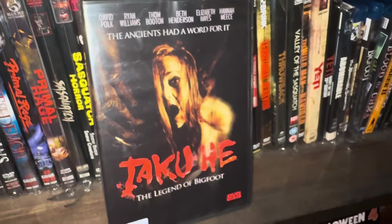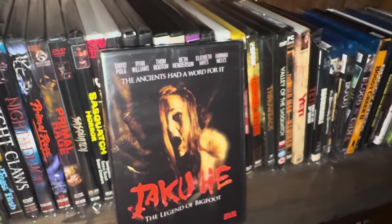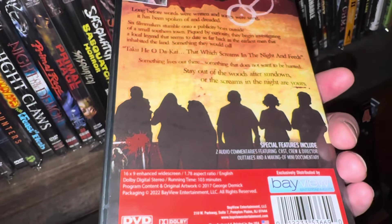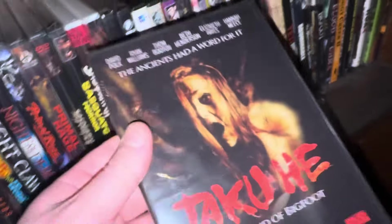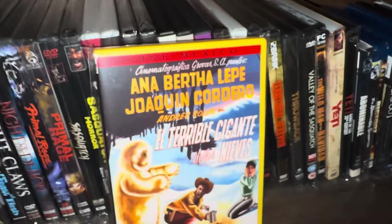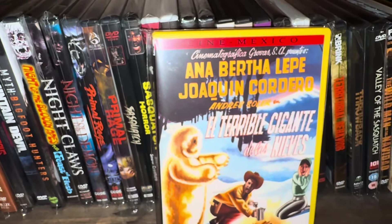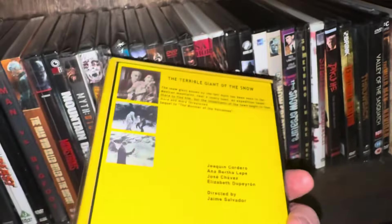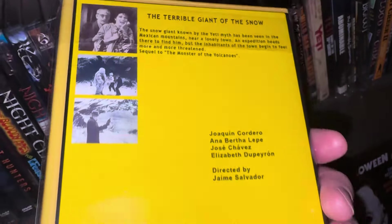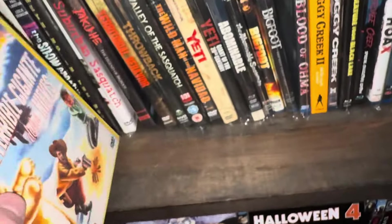This one is called Takuhi — a Bigfoot movie based on the ancient Native Americans. The ancient Native Americans had a lot of stories about Sasquatch, and this was kind of a take on that. This one was kind of new to my collection — I got it a couple months ago. This one's called El Terrible Gigante de las Nieves — 'The Terrible Giant of the Snow' — a Mexican black and white movie from 1962 about Bigfoot and Sasquatch.